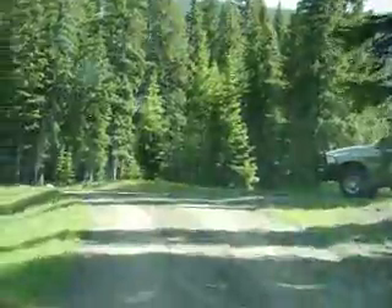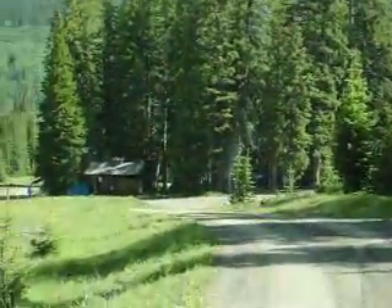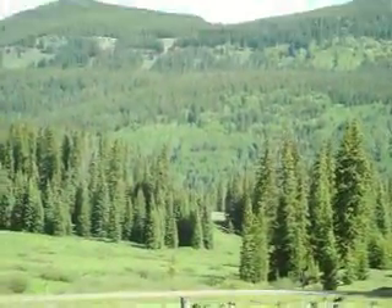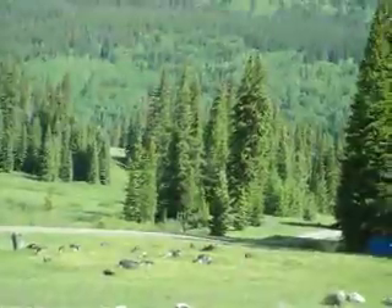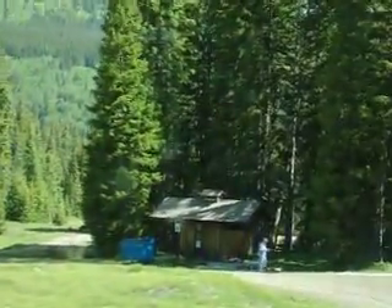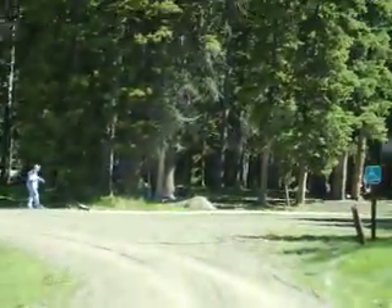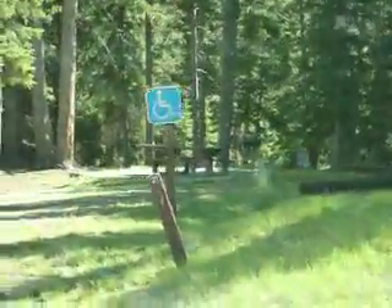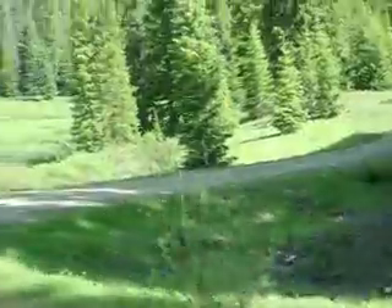Trujillo Reservoir, which is just down below the Trujillo Meadows Campground, is filled by the Rio de los Pinos. Here's the ADA campsite, which is located right next to the restroom facilities and has good concrete sidewalks all the way.